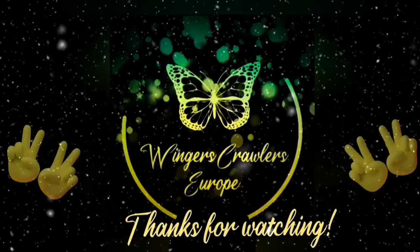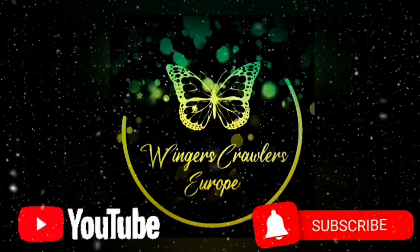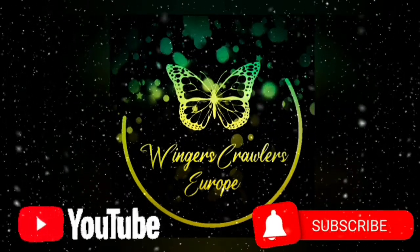Well guys, this was the end of the video. Thanks for watching, hope you enjoyed. Don't forget to like and subscribe, and I'll see you next time. Bye bye buggers.